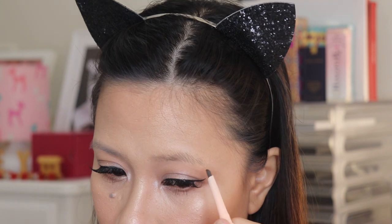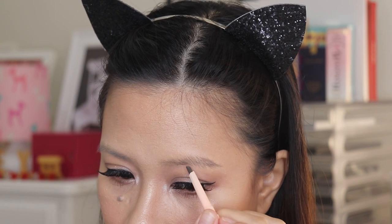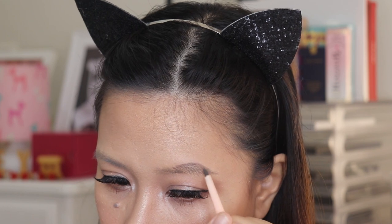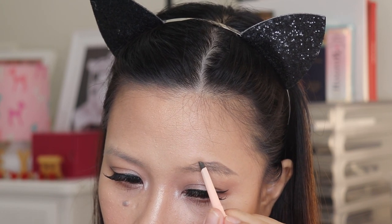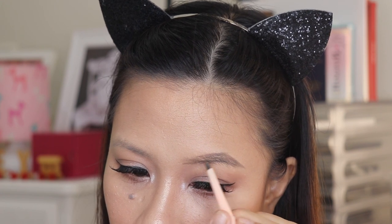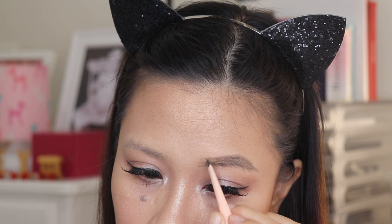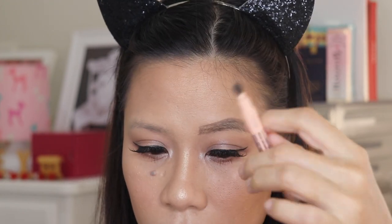With the pencil, I'm going to start with the tail, working towards the arch. Then, moving to the inner part of the brows, I gently line the edges and lightly draw brow strands. But don't worry, I'm going to use the spoolie to soften it up so it doesn't have harsh lines.